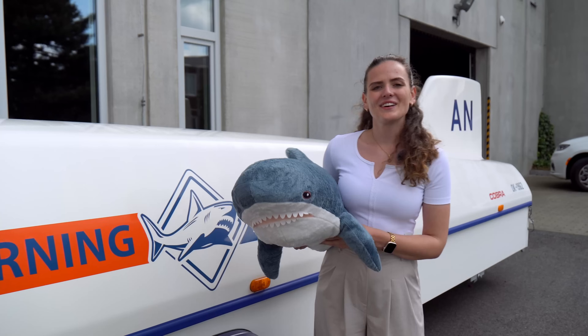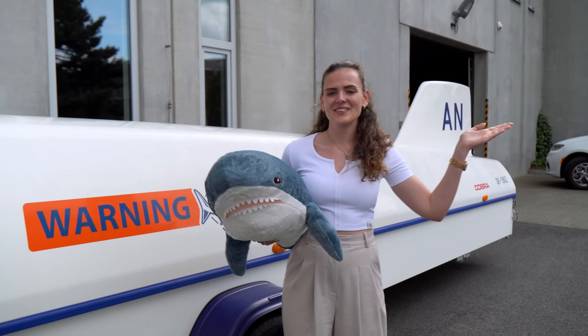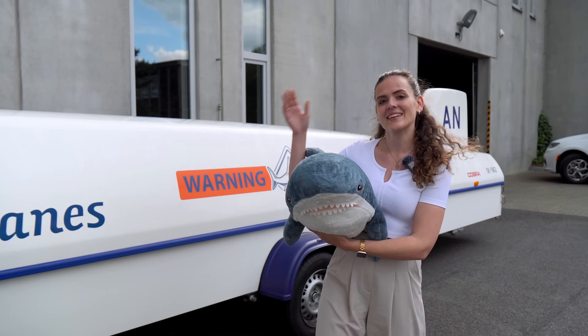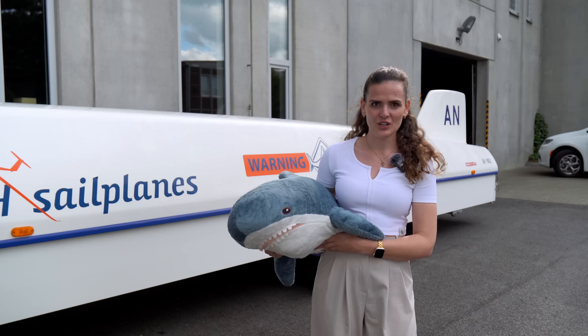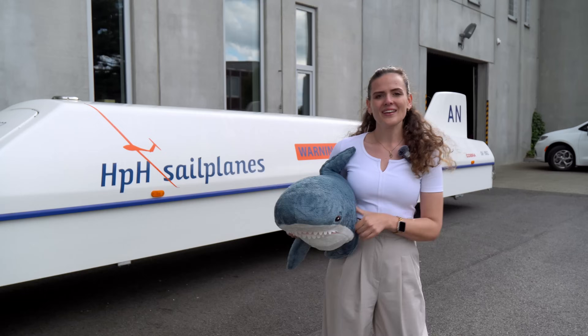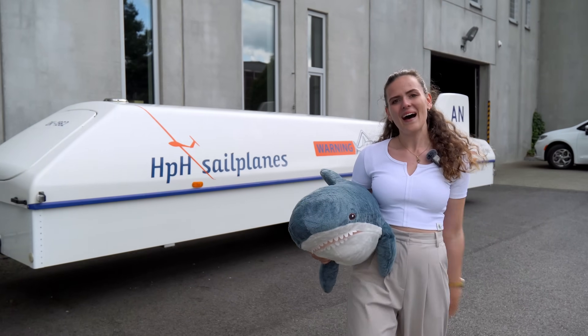I hope you enjoyed this factory tour. In the next video you can see me actually flying the shark for the very first time. And in this video you can check out the evolution of the shark going from the Libella to this predator. Thank you for watching and see you next time. Bye.